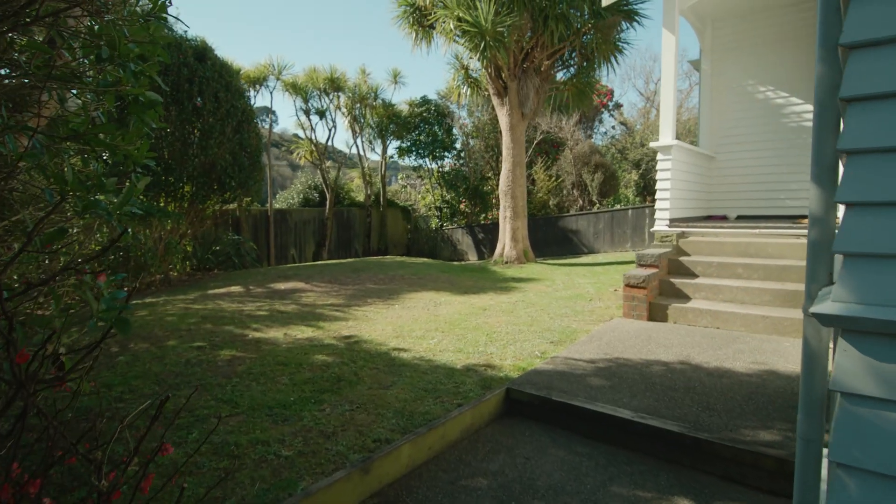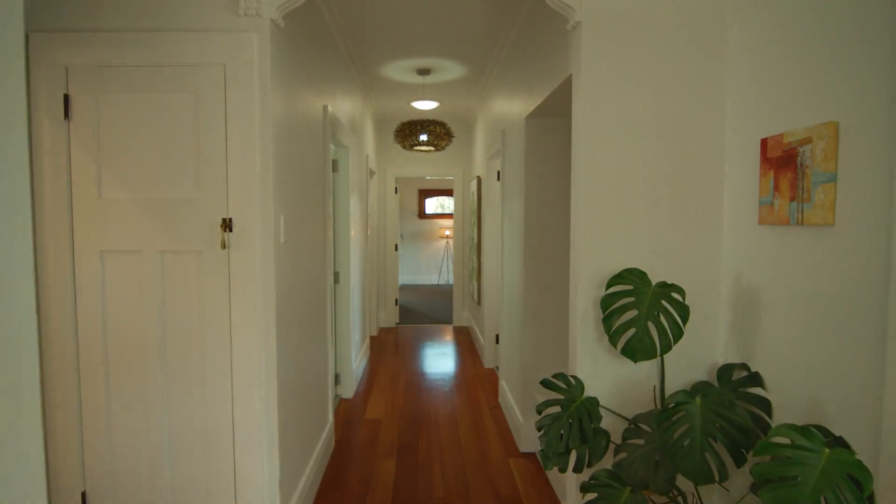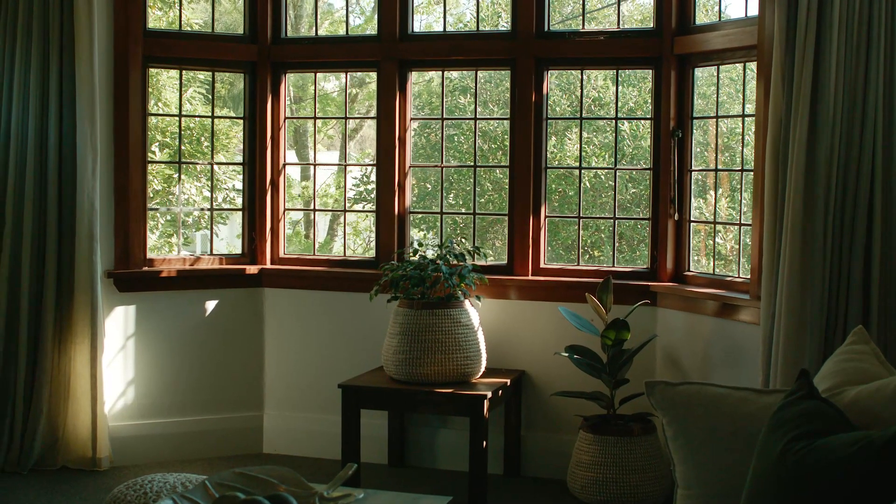Sitting in an elevated position to allow for privacy and full day sun, this charming 1930s home is a rare and special find.